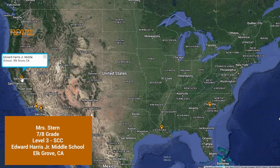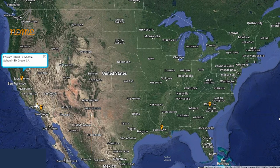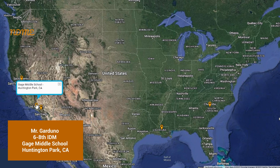Shout outs today start us off with Mrs. Stern and everyone in the seventh and eighth grade level three SCC program at Edward Harris Jr. Middle School in Elk Grove, California. Next up is Mr. Garduno and everyone in the sixth through eighth grade IDM program at Gage Middle School in Huntington Park, California.